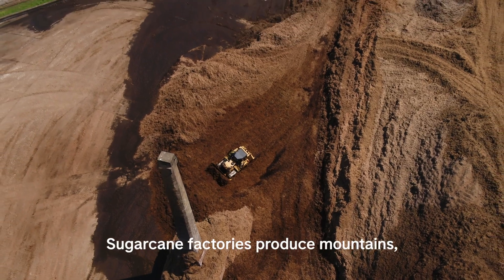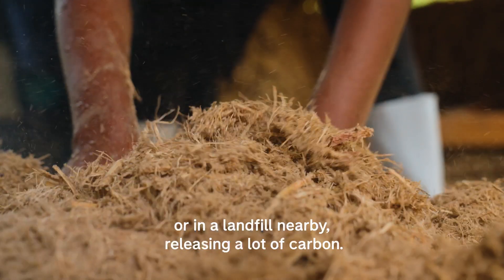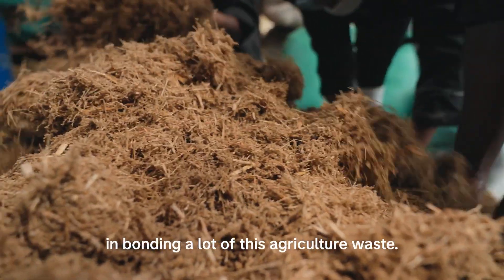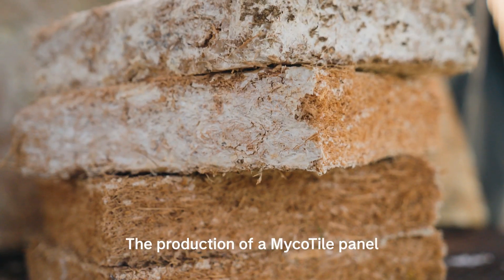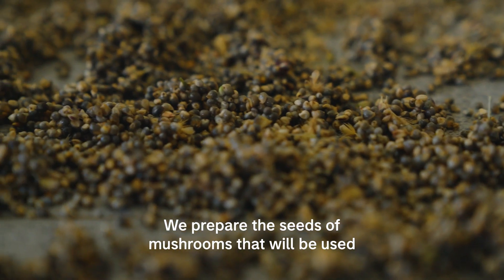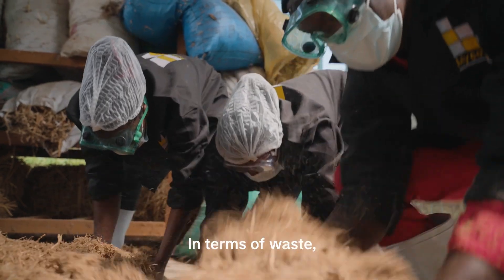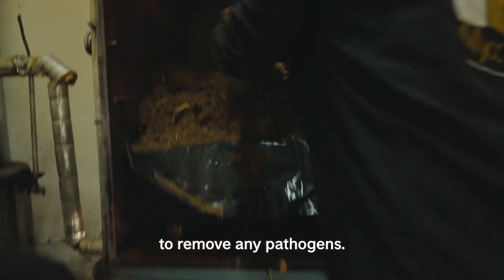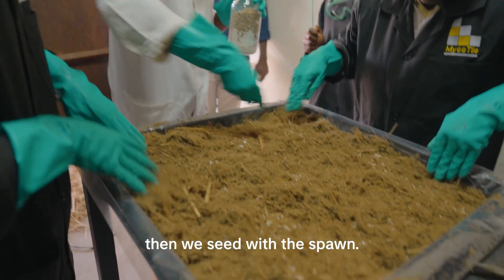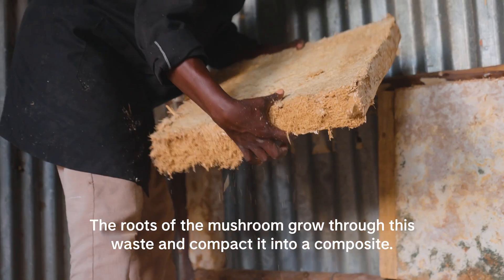Sugarcane factories produce mountains — and I mean mountains — of waste. These would either rot near the factory or in a landfill nearby, releasing a lot of carbon. Mycelium gives us a huge opportunity to bond a lot of this agricultural waste. The production of a Mycotile panel happens in two parts. We prepare mushroom seeds to inoculate the larger waste, then we pasteurize the waste by running steam through it, let it cool down, seed it with the spawn, and the mushroom roots grow through the waste and compact it into a composite.